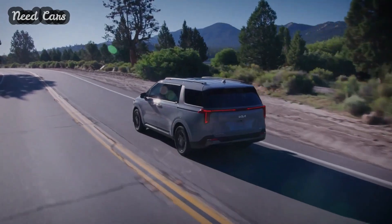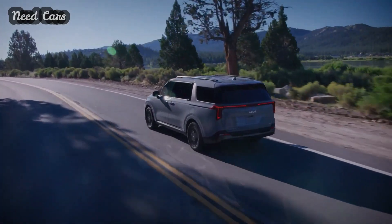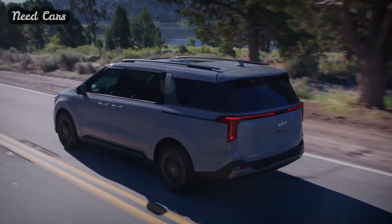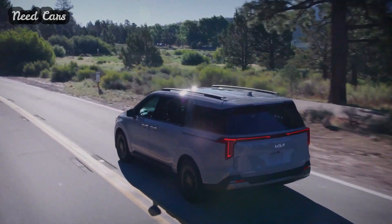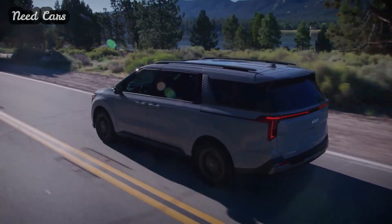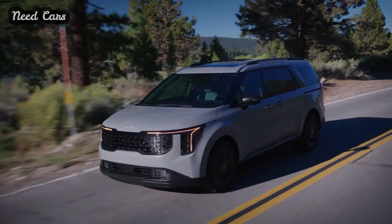The 2025 Kia Carnival will hit the market this summer, offering standard trims such as LX, LXS, EX, SX, and SX Prestige, alongside the Carnival HEV available in LXS, EX, SX, and SX Prestige trims.